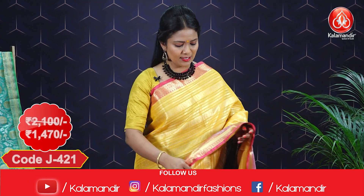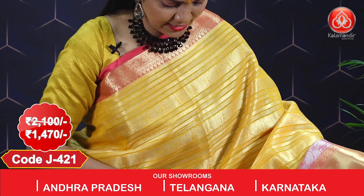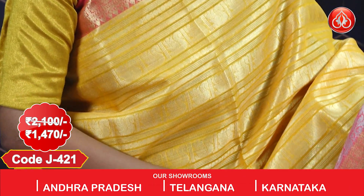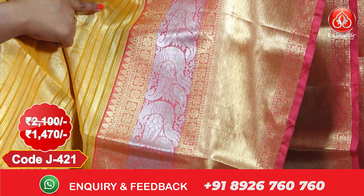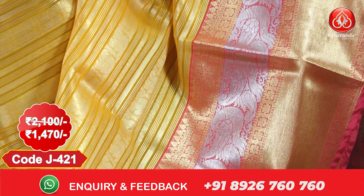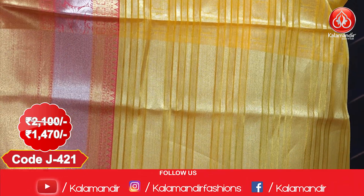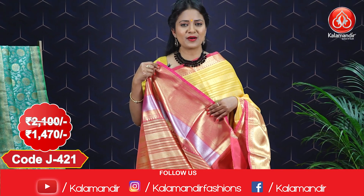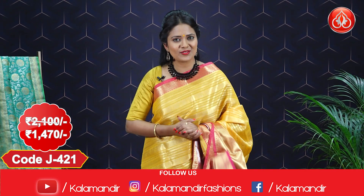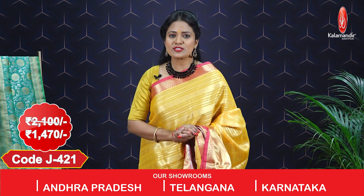Next saree: this Benarasi fancy saree is in a glowing yellow color, all over body with zari lines and zari motifs. We have a very big border with silver zari paisleys, zari florals in boxes, and zari kadi too. We have a rich pallu with golden zari lines and a running blouse with big border. This saree costs 2100 with an offer price of 1470.